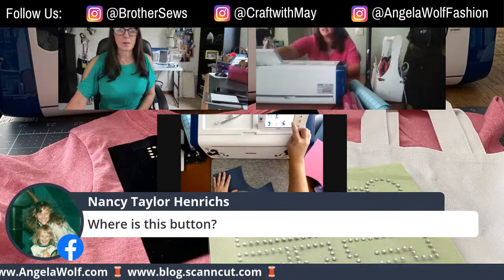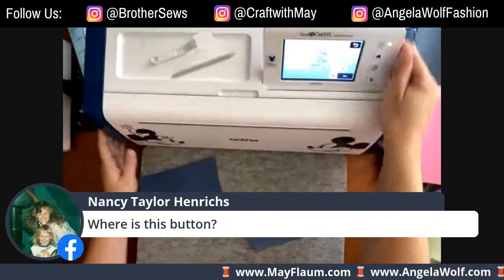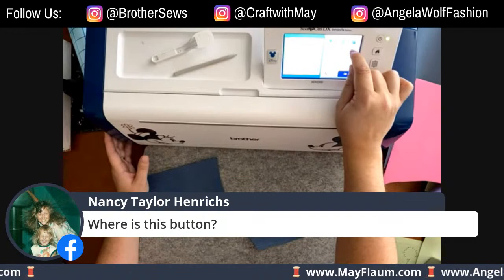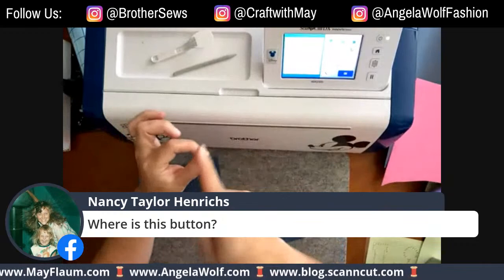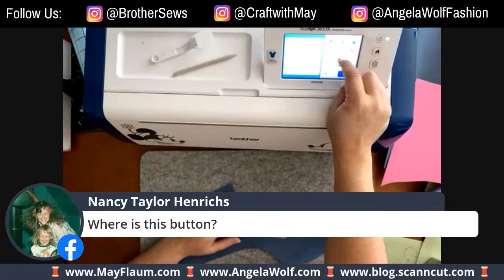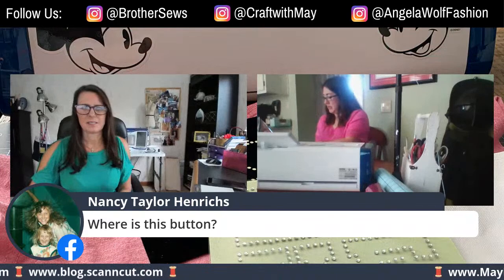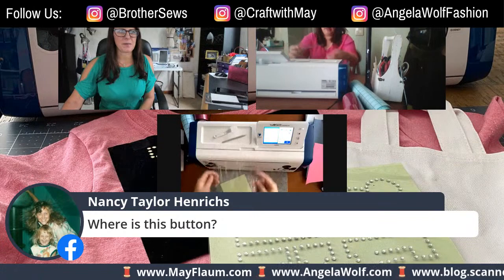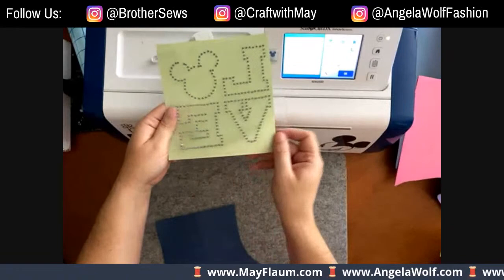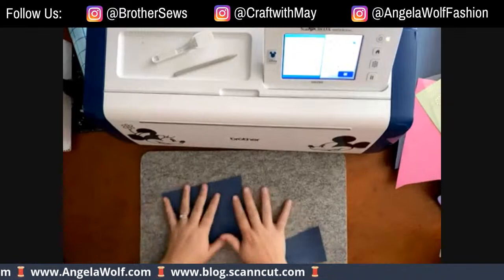Where's the mirror/reverse button? It's in the machine - go to edit, object edit, and there's a button in the dead center. It's got an arrow pointing one way and two arrows pointing at each other with a line in between. Push that button and it reverses whatever you have - if you push it again it puts it back. So if you have text and push that, the text flips. Push it again, it goes back. That easy - then just carry on like you'd be cutting anything else.